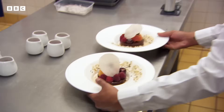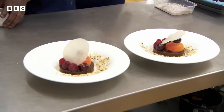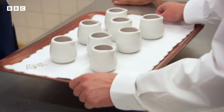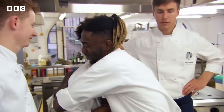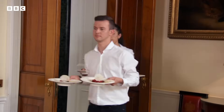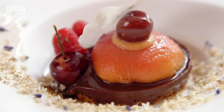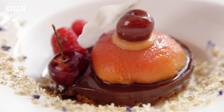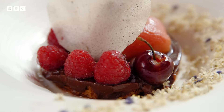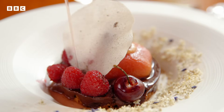All right, let's go. That's bang on time. Well done. For dessert, William has made dark chocolate and rum cremeux on a praline base, topped with a poached peach, cherries filled with peach purée, raspberries, a lavender wafer, elderflowers, and a peach and lavender consommé.